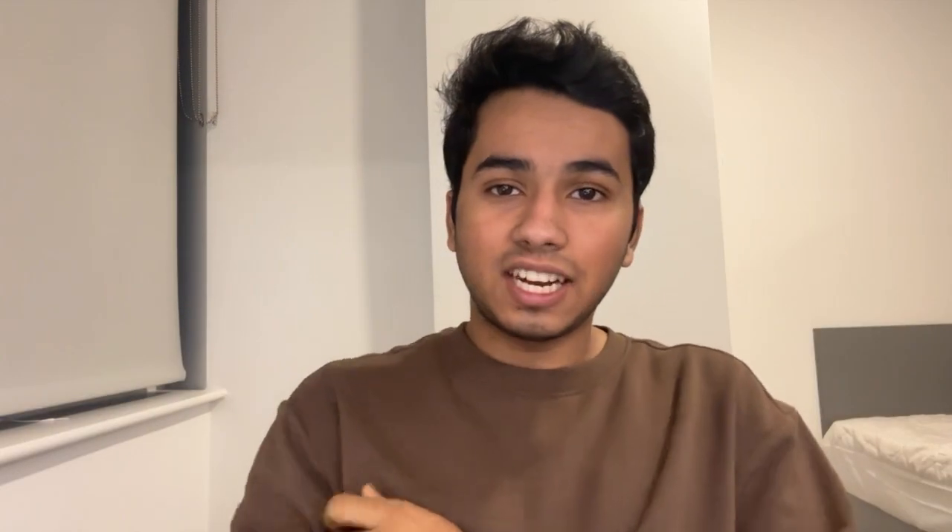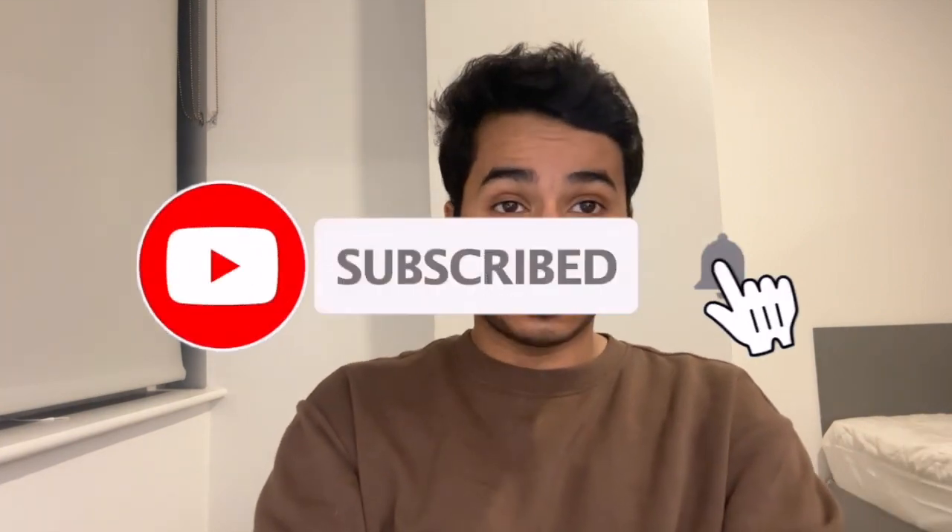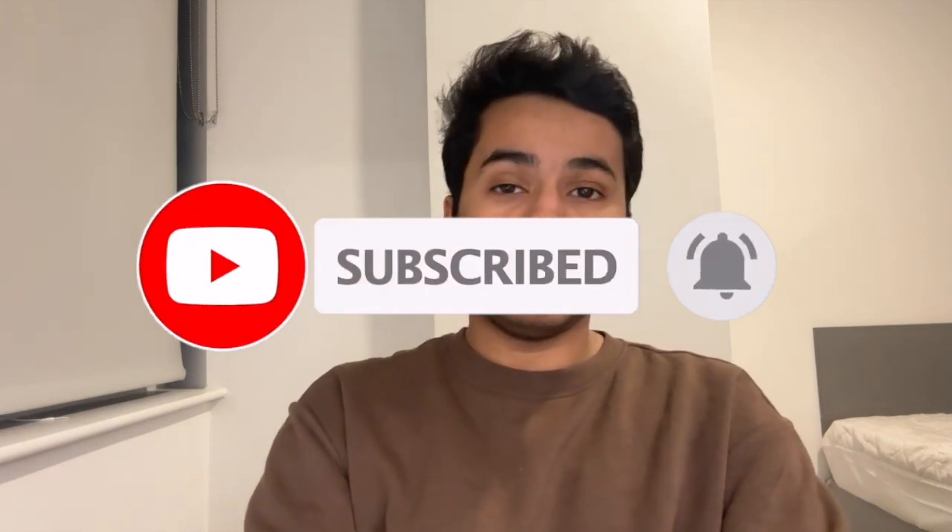Hey guys, welcome back to my YouTube channel. Today is the 29th of December, so this will probably be my last video of 2020. In this video, many people asked me how to open a bank account on the island, and I have never made a video on this before, so I thought I would make one.